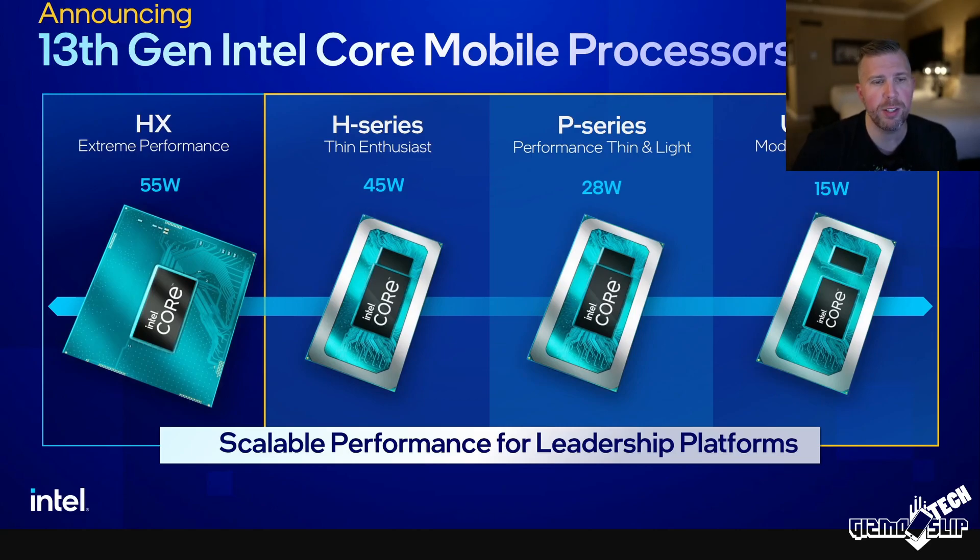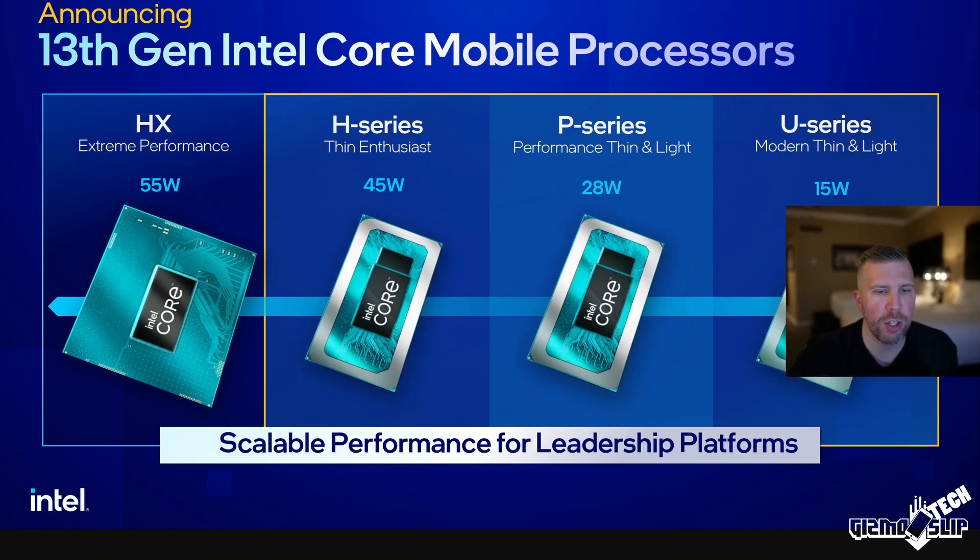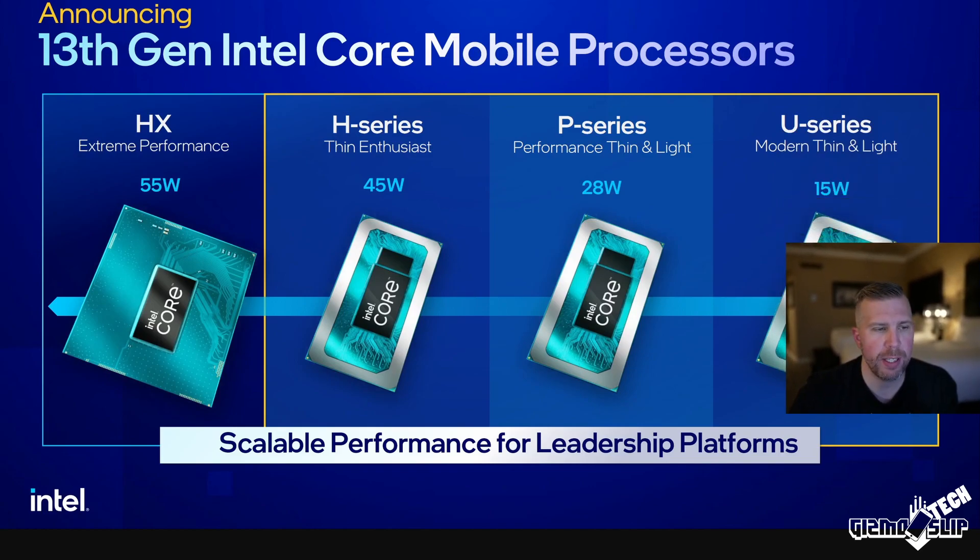Let's take a look at these new processors. We've got the HX, H, P, and U series. The H and HX are for extreme performance and thin enthusiast use. Then you have the P series for performance thin and light, and the U series for modern thin and light — those will be the ultrabooks and ultra-thin machines.